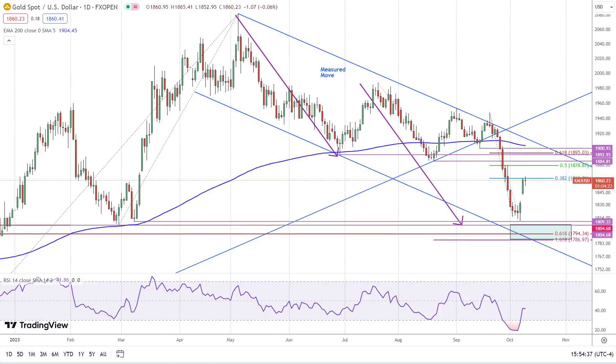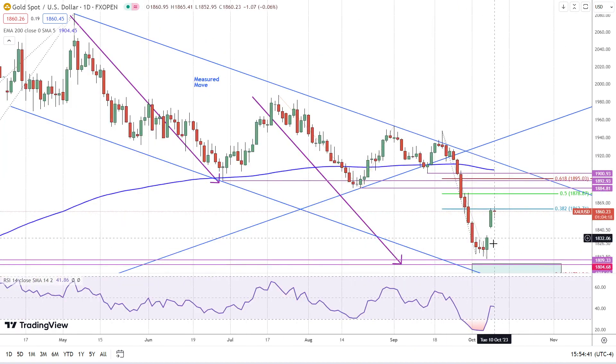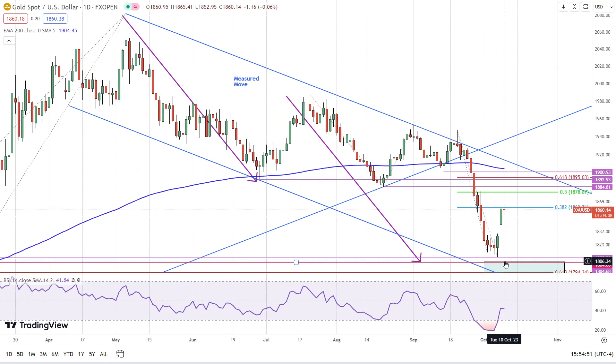This is Bruce for FXEmpire, taking a look at gold. We had a nice breakout off the bottom yesterday off a significant support zone — potentially that may still be tested further, but that low should hold, and it could hold for months, if not years, potentially.